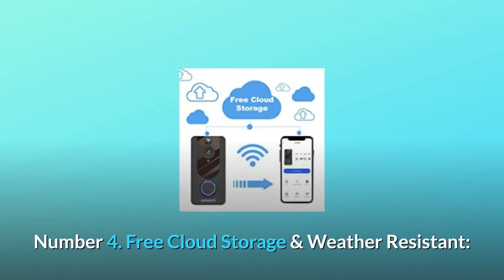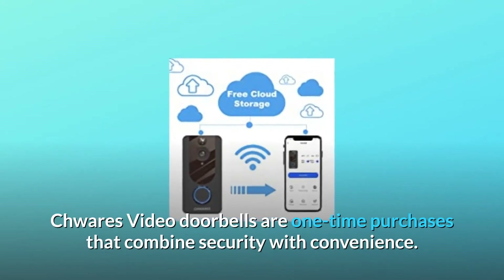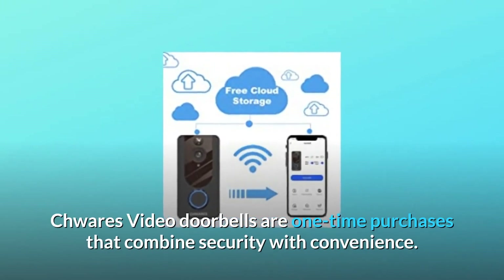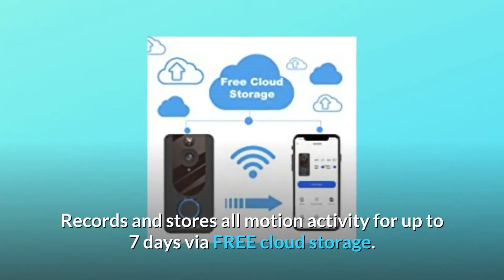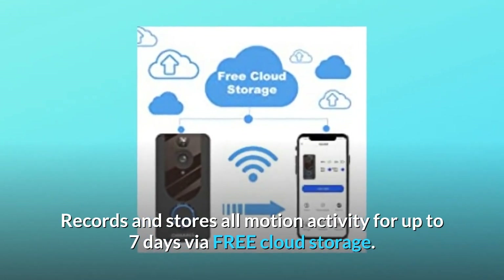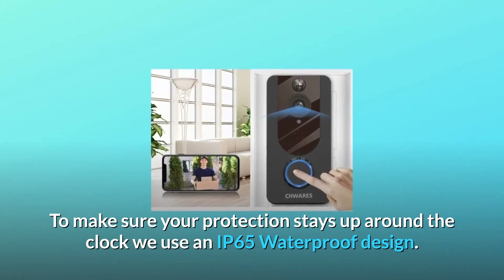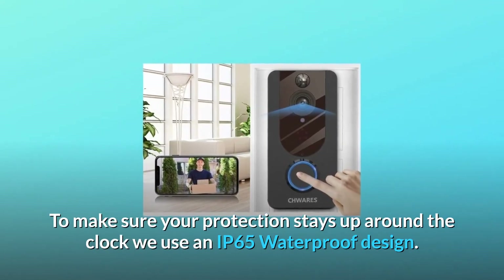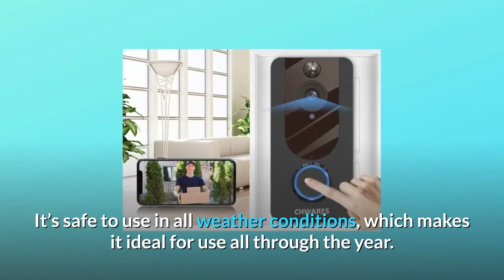Number 4: Free cloud storage and weather resistant. CHWARES video doorbells are one-time purchases that combine security with convenience. They record and store all motion activity for up to 7 days via free cloud storage. An IP65 waterproof design ensures your protection stays up around the clock, safe to use in all weather conditions all through the year.